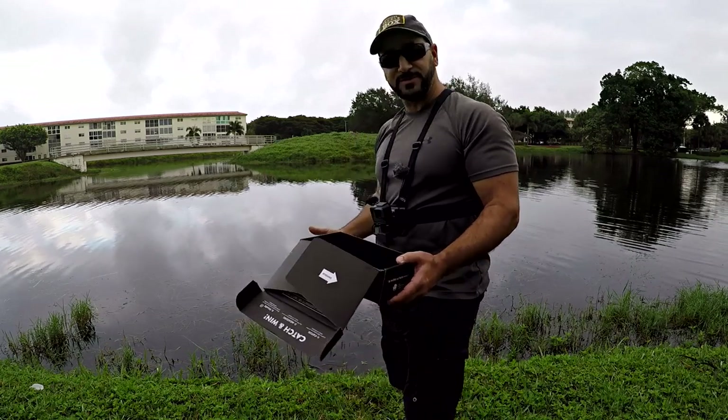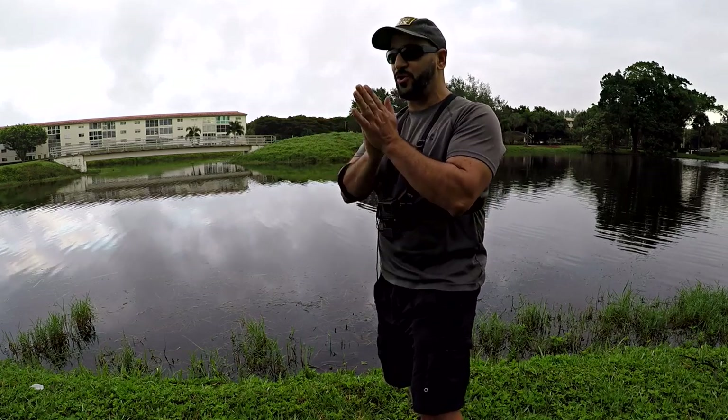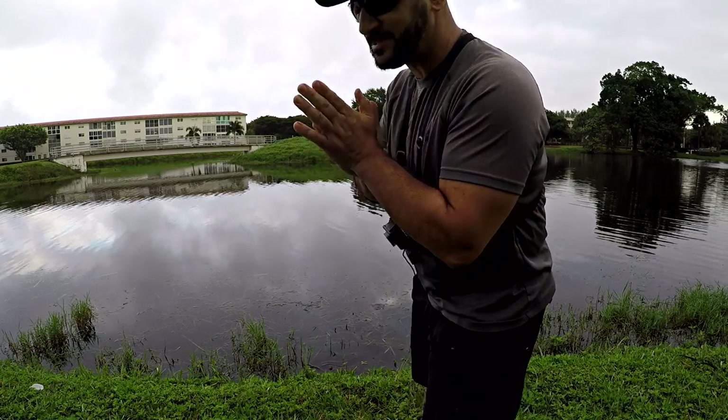Killer box, guys — as promised, there it is. Unboxing done. Now let's try and do a slam. If not, we're just going to throw until we catch some Florida bass and see what this morning has to offer.